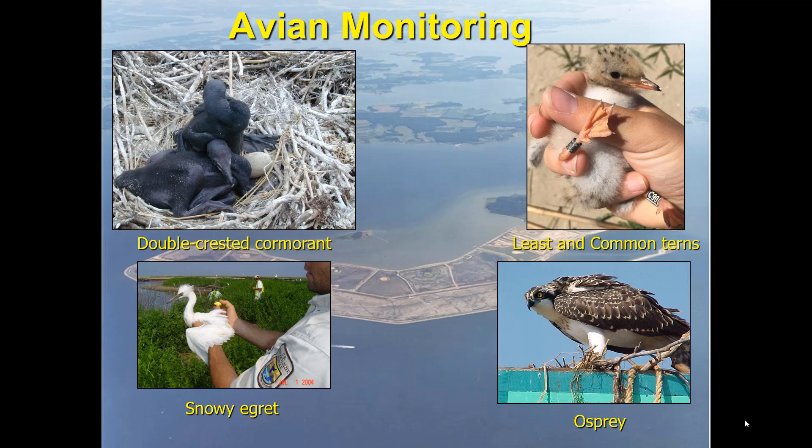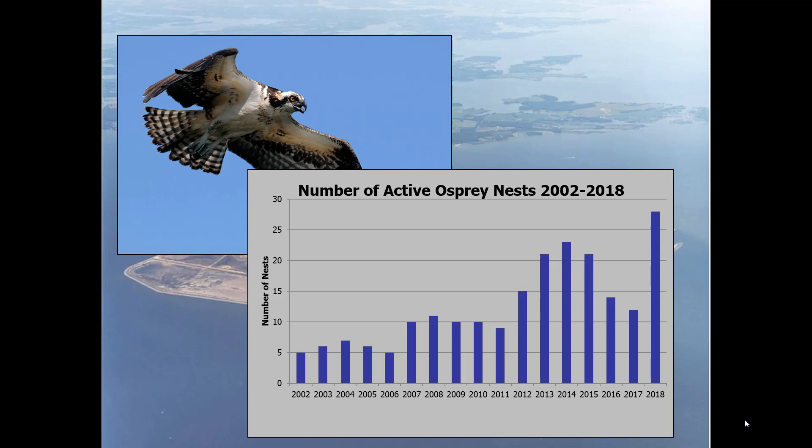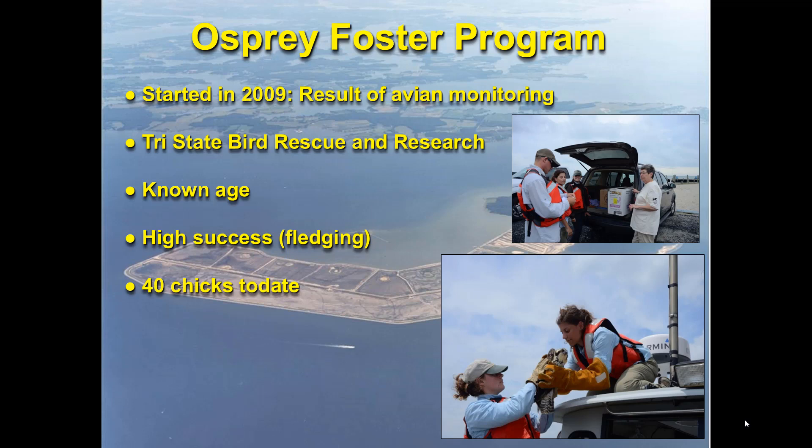With regards to avian monitoring, we have over 230 species documented on site, 30-plus confirmed nesting species, and probably closer to 36 to 40 probable nesting species. We work closely with USGS Patuxent Wildlife Research on the monitoring. Species we monitor intensively include the least and common terns, which are state-threatened in Maryland, snowy egrets, and ospreys. Our osprey data runs from 2002 to 2018, showing an upward trend in nest numbers. We had a drop-off in 2016 during cold, wet Mays — the main incubation time for ospreys — but in 2018, conditions were ideal and we had a record year.